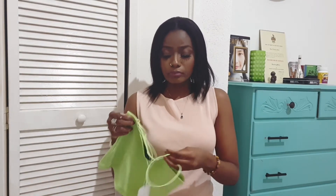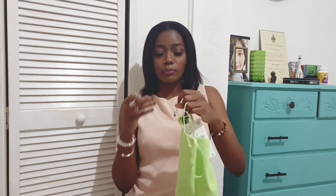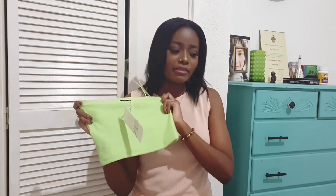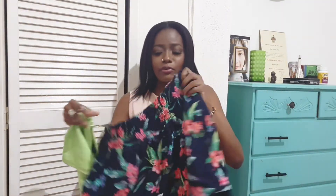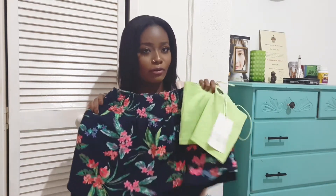Next I have this green crop top from Zara in size medium. I love these little crop tops because they're really trendy right now — the easiest thing to put on with anything. It's in lime green, and green is really trending this summer; I think it's the summer color. It would look so cute paired with that skirt. Green is definitely my summer color.